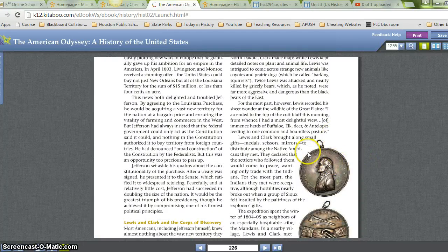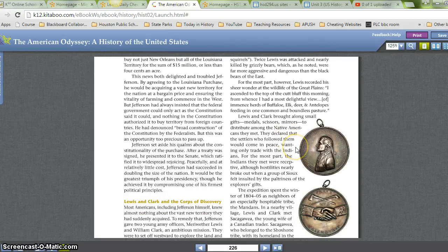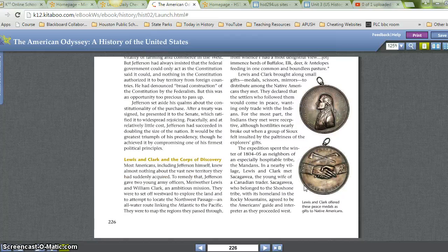Lewis and Clark brought along small gifts — medals, scissors, mirrors — to distribute among the Native Americans they met. They declared that the settlers who followed them would come in peace, wanting only trade with the Indians. For the most part, the Indians they met were receptive, although hostilities nearly broke out when a group of Sioux felt insulted by the paltriness of the explorers' gifts. The expedition spent the winter of 1804–1805 as neighbors of an especially hospitable tribe, the Mandans. In a nearby village, Lewis and Clark met Sacagawea, the young wife of a Canadian trader. Sacagawea, who belonged to the Shoshone tribe with its homeland in the Rocky Mountains, agreed to be the Americans' guide and interpreter as they proceeded west.